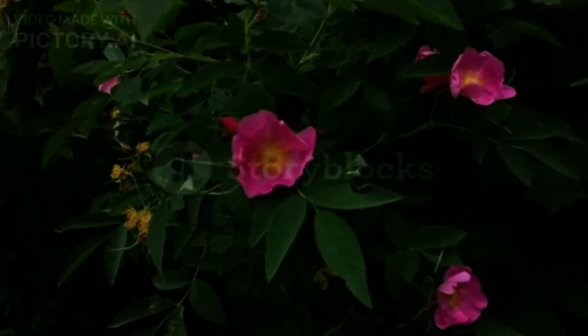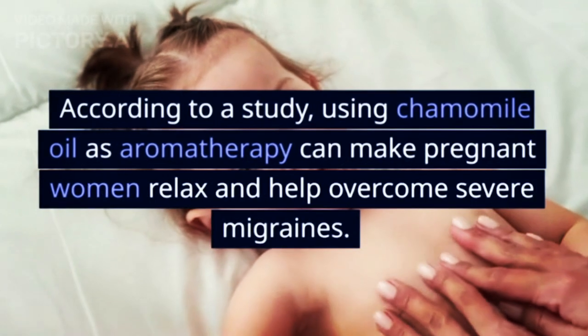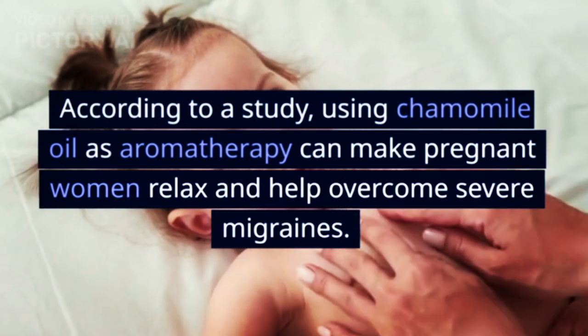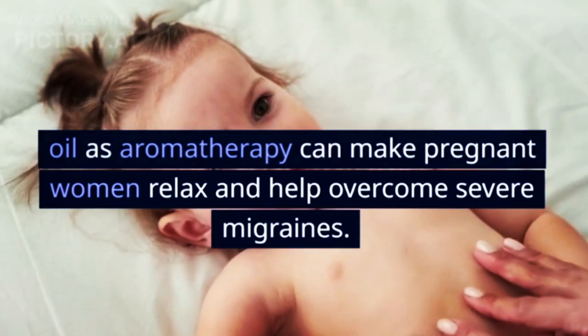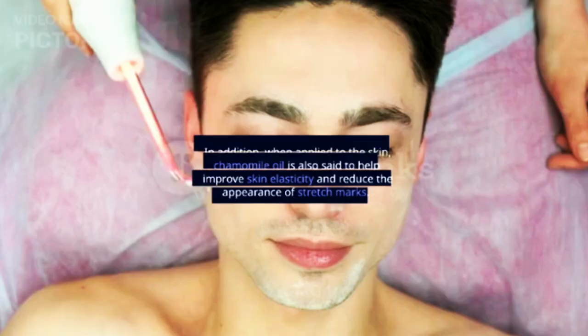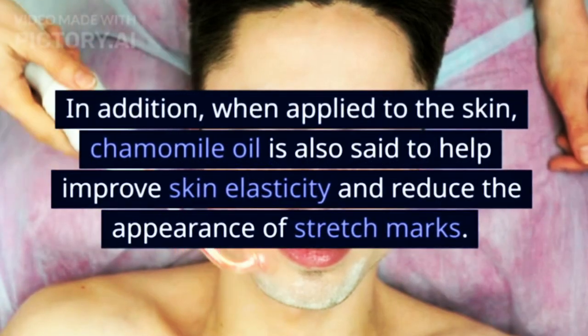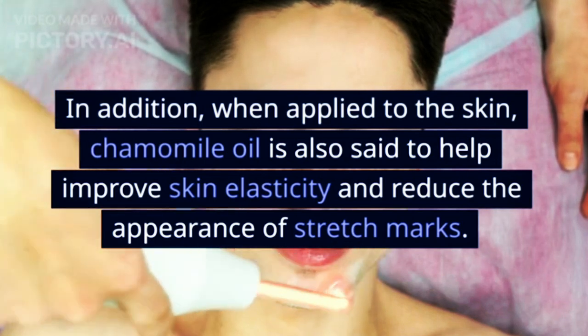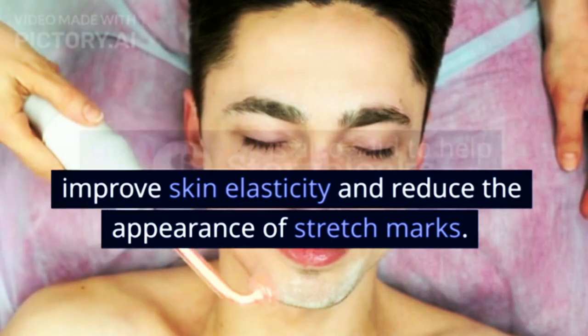3. Chamomile Oil. According to a study, using chamomile oil as aromatherapy can make pregnant women relax and help overcome severe migraines. In addition, when applied to the skin, chamomile oil is also said to help improve skin elasticity and reduce the appearance of stretch marks.